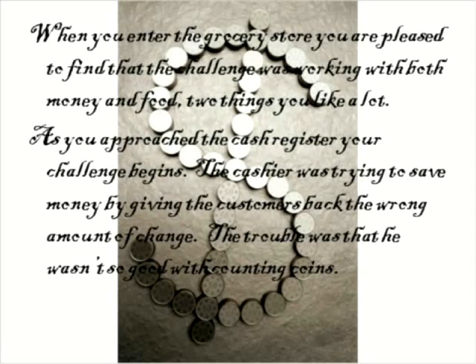When you enter the grocery store, you are pleased to find that the challenge was working with both money and food, two things you like a lot. As you approach the cash register, your challenge begins.